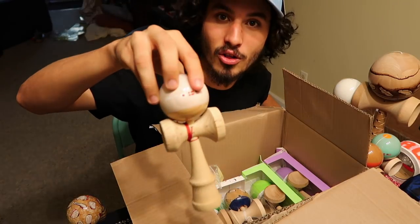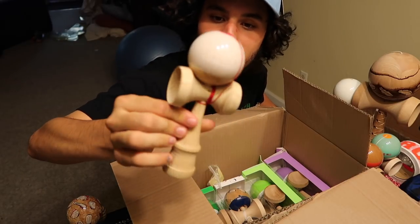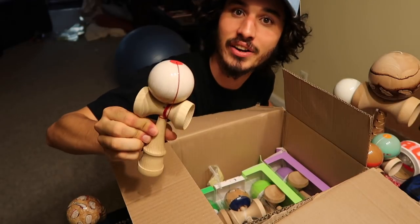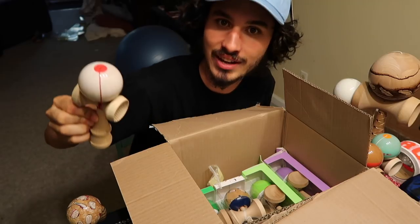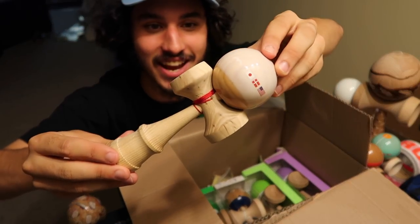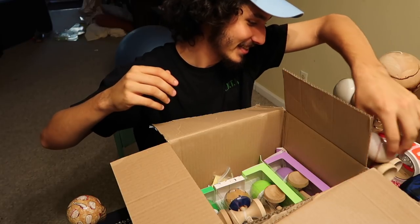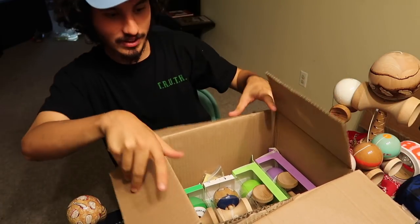My favorite of all the pro mods — that Nihon-style EG. One of the steeziest dama players out there. If you haven't seen EG play, please go do it — this dude is just on another level of freestyle kendama. And look at this grain, oh my goodness — grain off the chain! Okay, I'll set you aside. What else we got in here? We're filling up here.